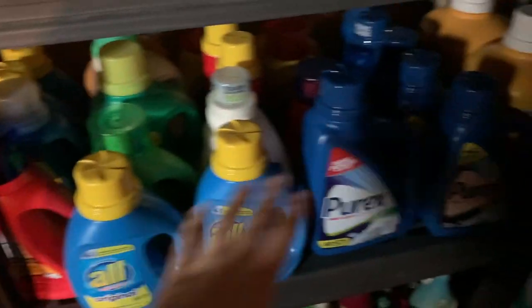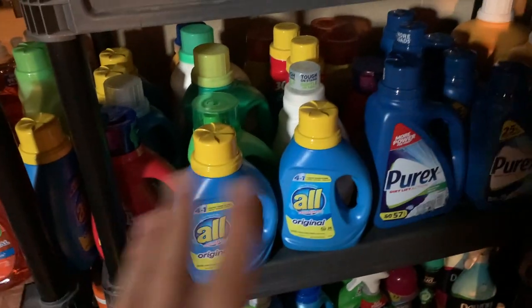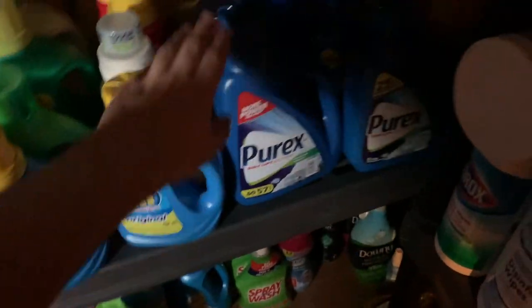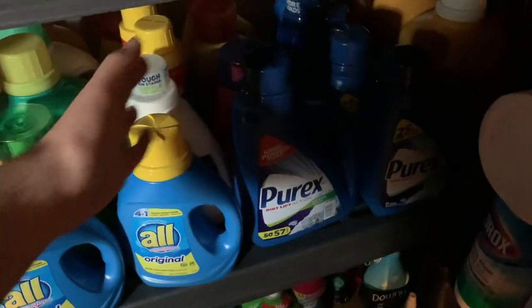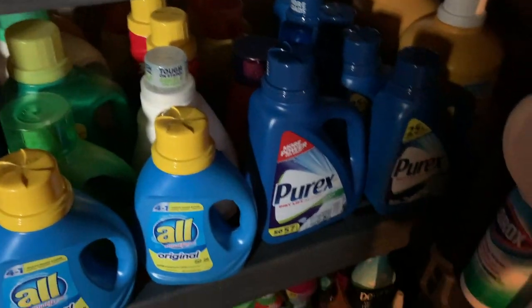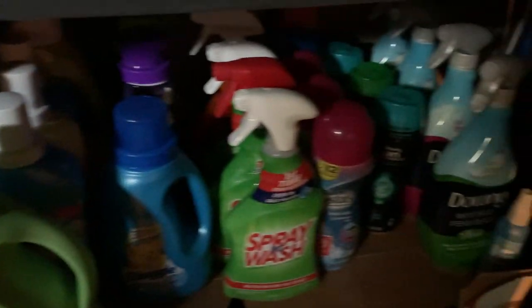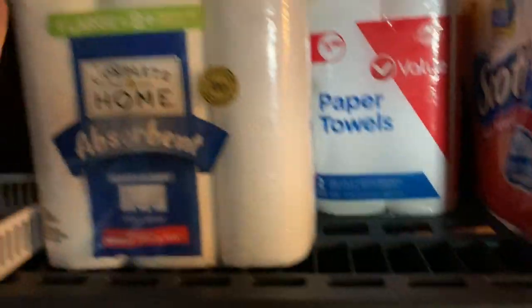Down here is laundry detergent, and this has grown a ton since I got back into couponing after the lockdown. I don't even have room for it all — I've been getting these for 49 cents at Kroger and I can't not do it. So I'm starting a laundry stock in the corner. We've got dryer sheets, fabric softener, Spray 'n Wash, Downy. Down here are all laundry pods — I seriously have too much detergent. There's bleach back there too.